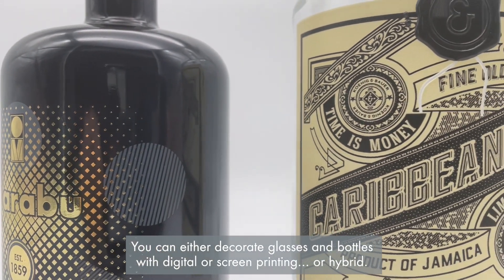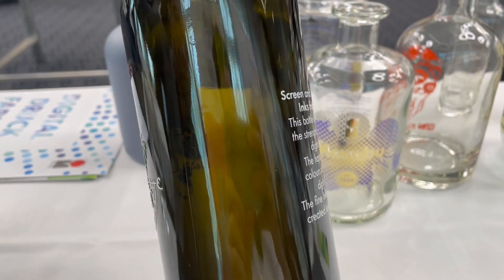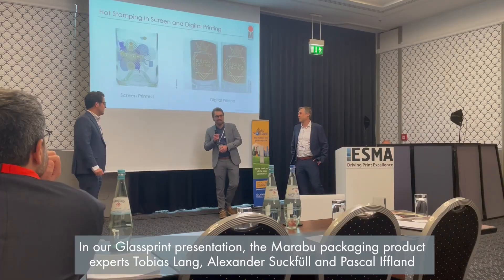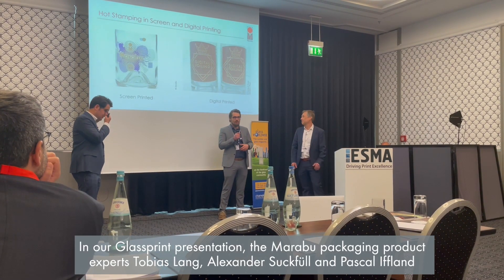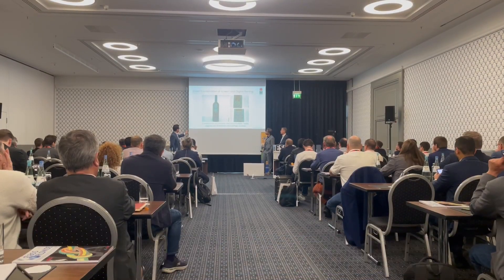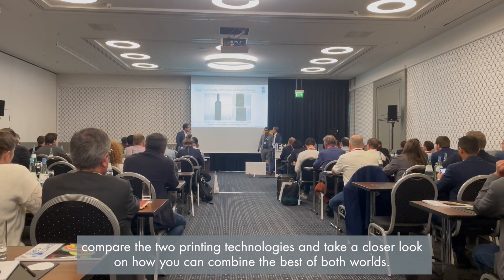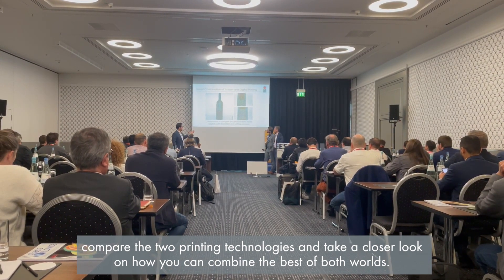You can either decorate glasses and bottles with digital, screen printing, or hybrid. In our glass print presentation, the Marabu packaging product experts Tobias Lang, Alexander Suckfühl, and Pascal Iffland compare the two printing technologies and take a closer look at how you can combine the best of both worlds.